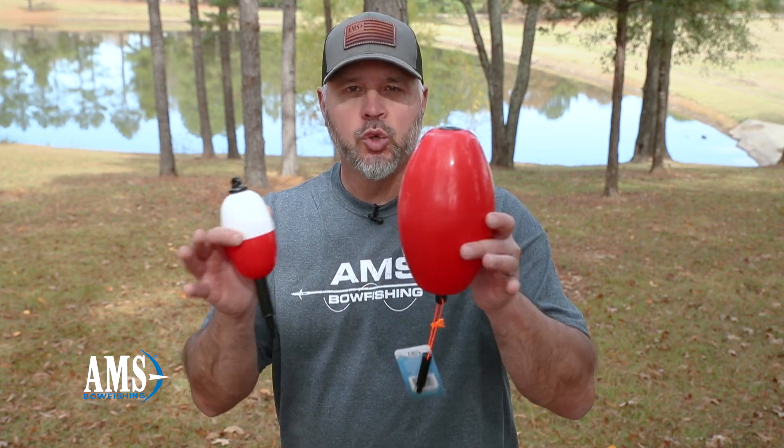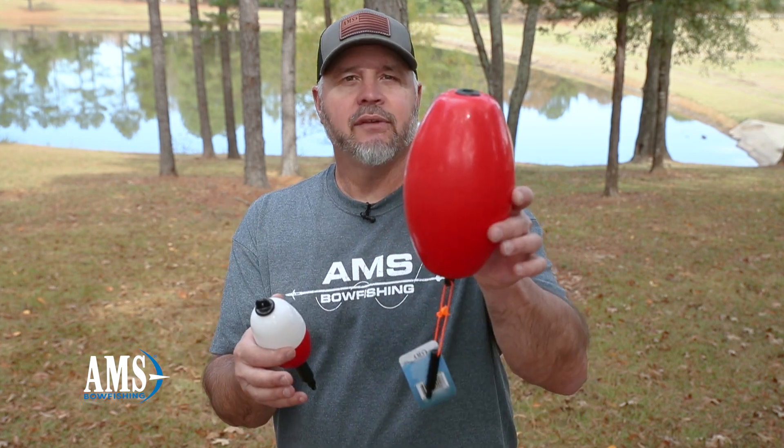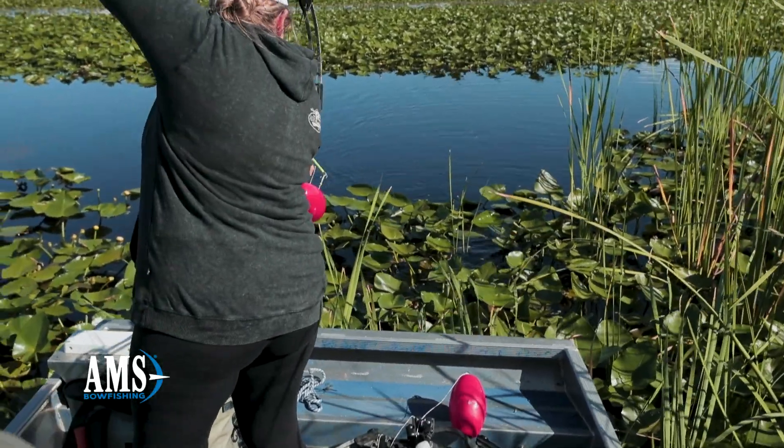Boat Fishing Floats — what are they and what are they used for? Here at AMS Boat Fishing, we offer two different sizes of floats. Right here I've got the 5x9, and right here I've got the 3x5 floats.